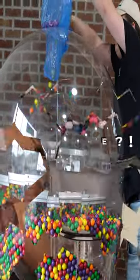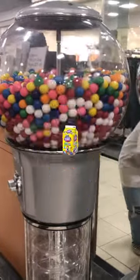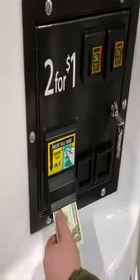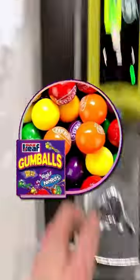Are gumball machines a good side hustle? Most gumball machines sell traditional gumballs such as Double Bubble for $0.25 each, while some gumball machines, such as our giant gumball machine, dispense Nerd candy filled gumballs.